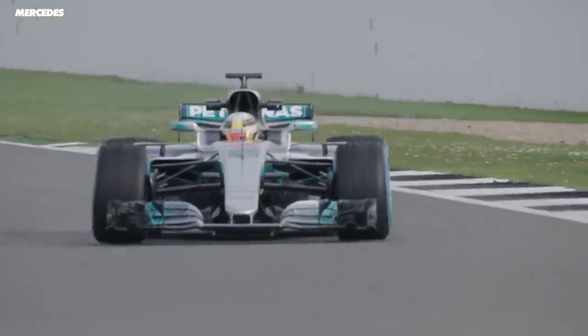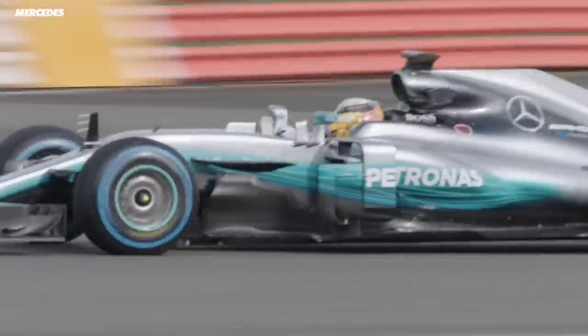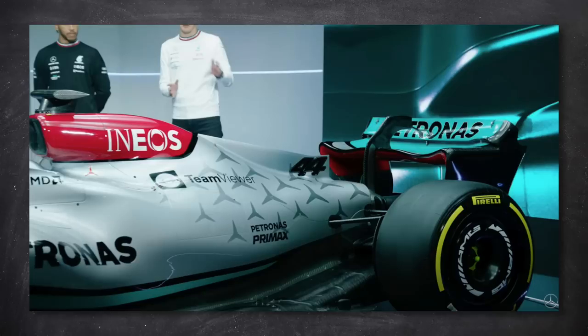Lastly, the rear wing — that's an interesting shape too. If you look back at previous cars, Mercedes have often run a very bowed rear wing, but on this car they've gone for this sort of double bow, and this looks pretty different to a lot of the other rear wings we've seen on the other cars. So it'll be interesting to see how this all works.